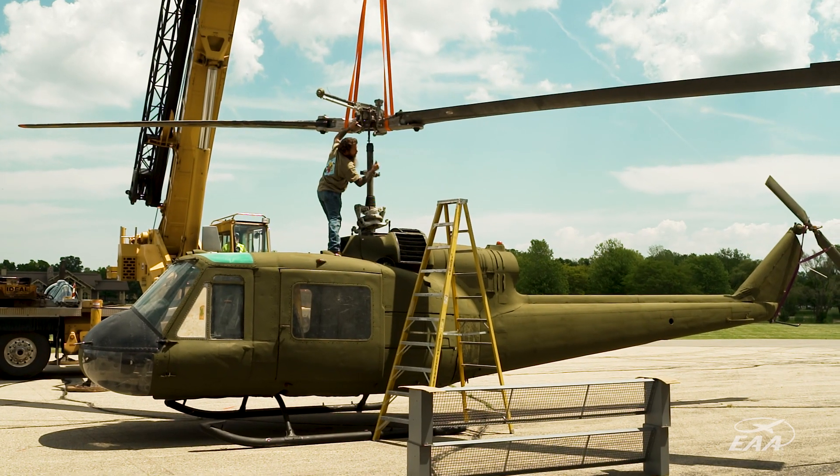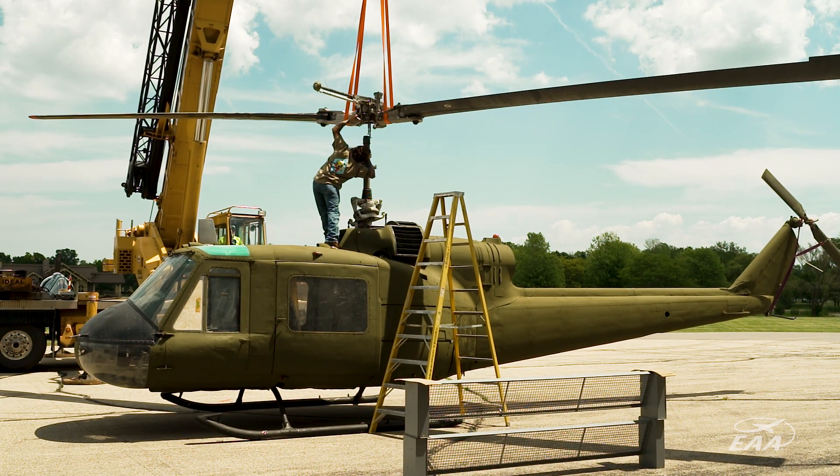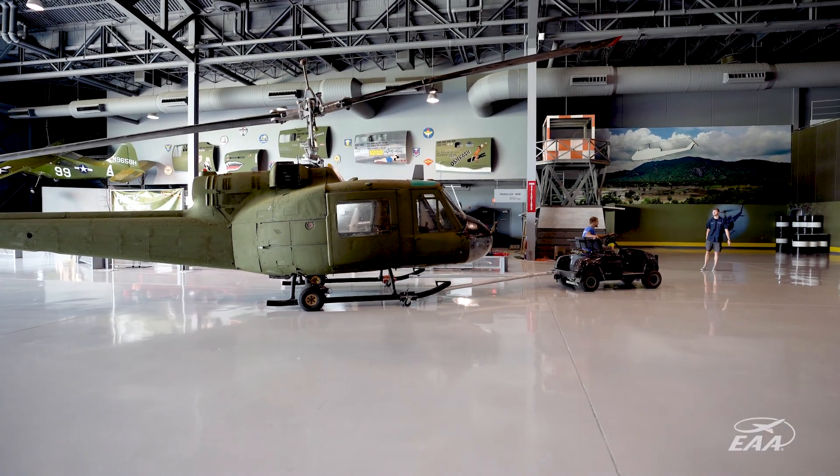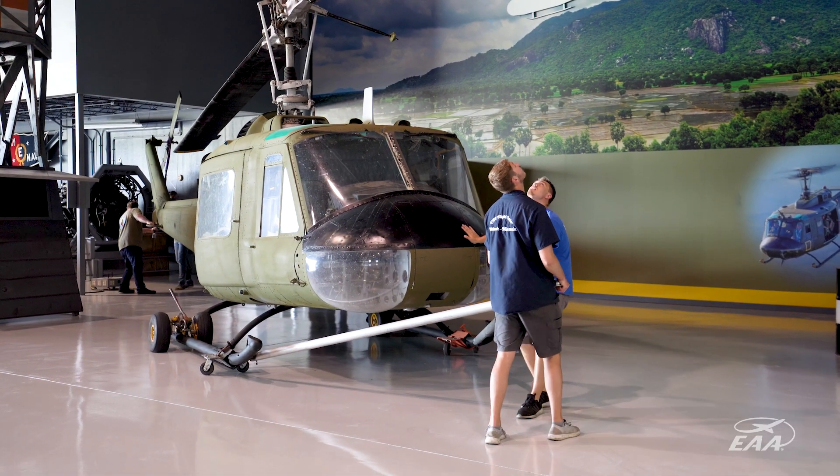This aircraft would have just lived its life out in the boneyard, probably got parted out, but because people like Dave and Paula and Pat believed in this project, we were able to bring it here.